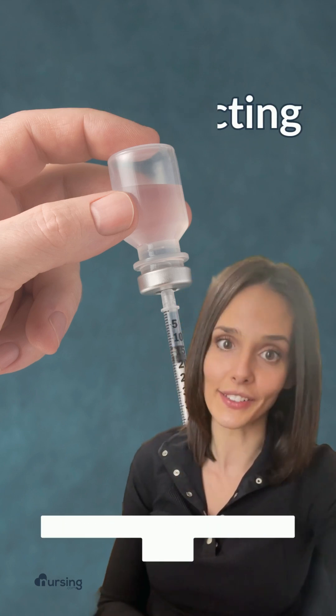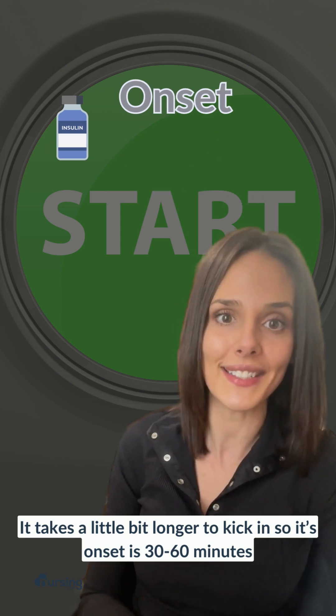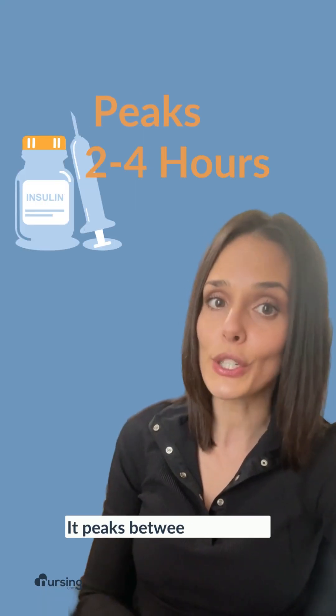Next is short-acting or regular insulin. It takes a little bit longer to kick in, so its onset is around 30 to 60 minutes. It peaks between two to four hours and is going to hold down the fort for about five to eight hours.